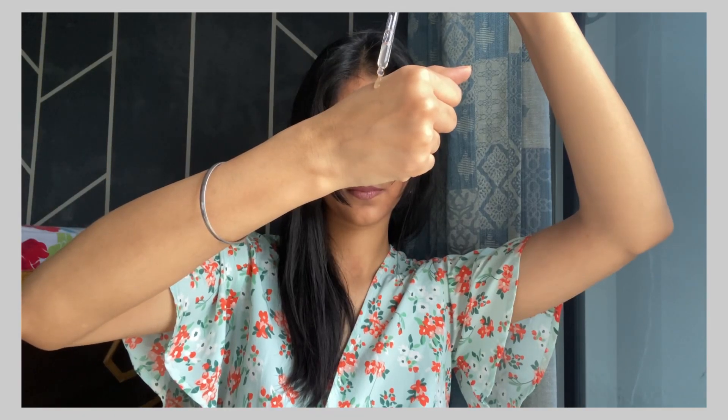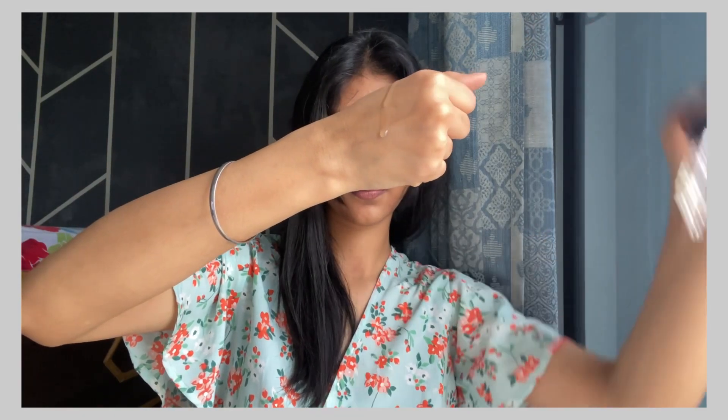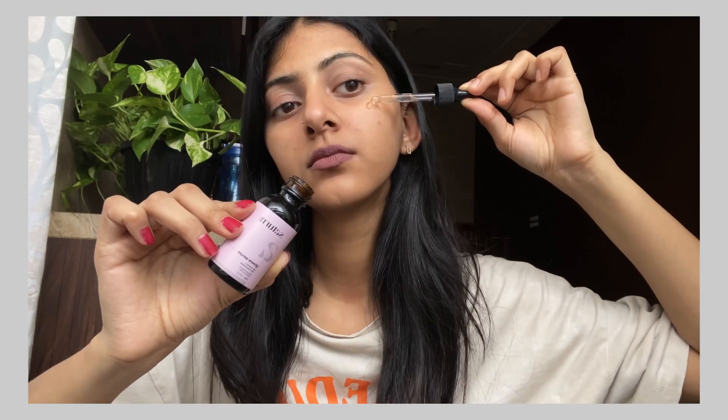It also has cocoa butter which helps to maintain elasticity and hydrates your skin. This serum is very lightweight and quickly absorbs into the skin — it doesn't feel like you've applied something heavy on your face. It keeps your skin moisturized and nourished.